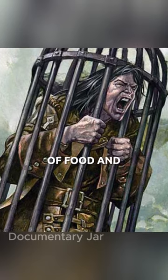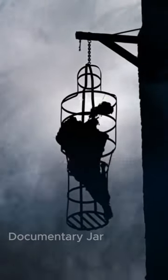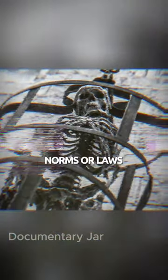These prisoners were often deprived of food and water, leading to a slow, torturous decline. After the prisoners' inevitable death, in many cases their body was deliberately left inside the cage, the skeletal remains serving as a morbid reminder of the consequences of defying societal norms or laws.